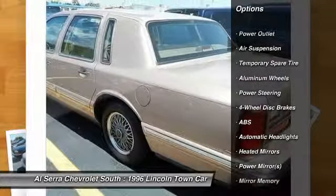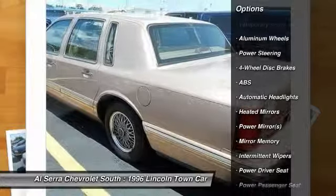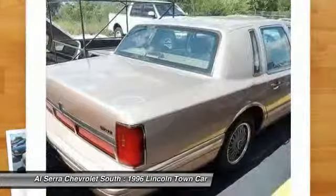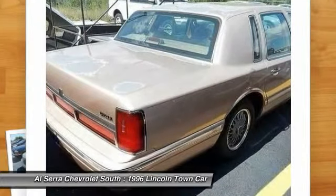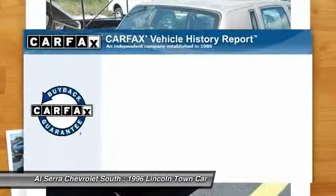Anti-lock braking system, power passenger seat, steering wheel audio controls, air conditioning, adjustable steering wheel, driver air bag, power steering, cruise control, keyless entry, aluminum wheels.